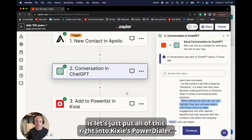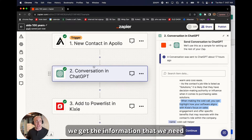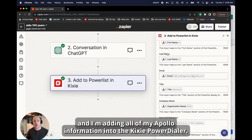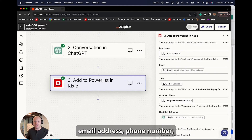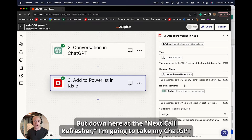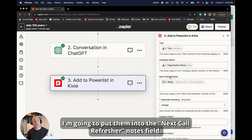The final step is putting all this right into Kickseed's Power Dialer. That way, as soon as the contact surfaces in Apollo, we get the information we need and immediately send it to Kickseed for a phone call. Looking at the Kickseed step, I'm adding all of the Apollo information into the Power Dialer — name, email, address, phone number, job title, company name, all the usual suspects. Down here at the 'Next Call Refresher' field, I'm going to take my ChatGPT output and put those notes in.